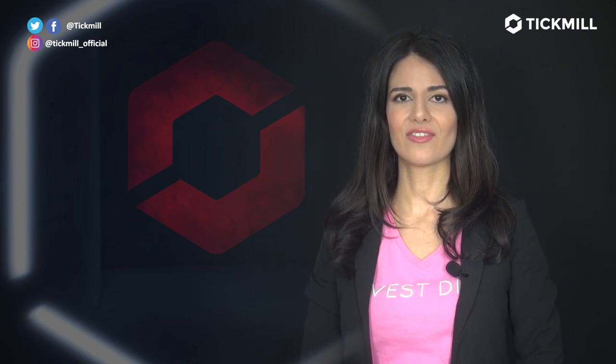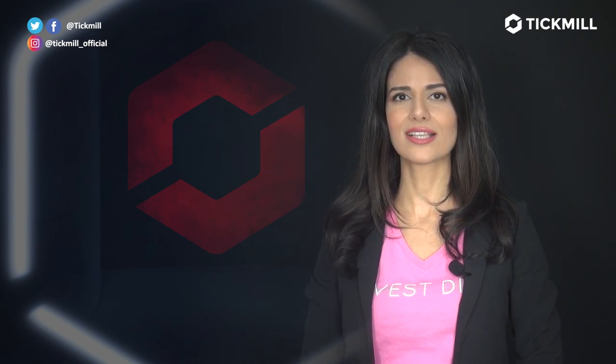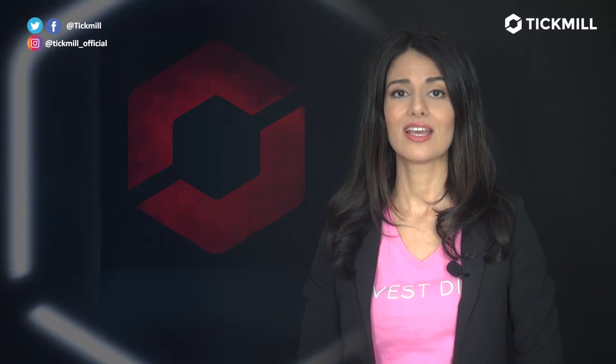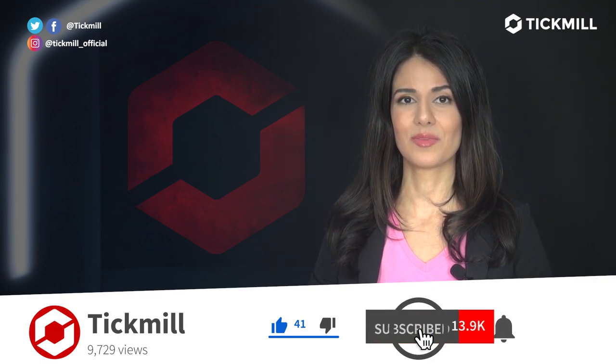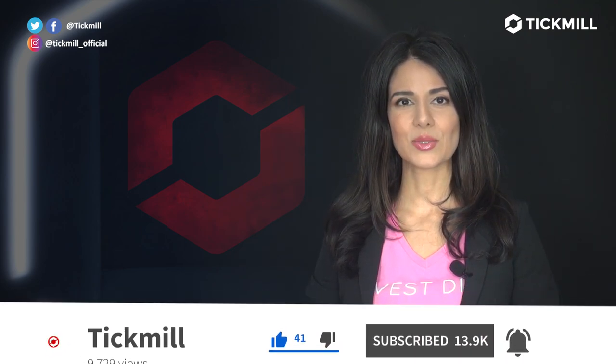Of course, trading in the financial markets involves a risk of loss, and you should only trade the money that you can afford to lose. If you liked this video, give it a thumbs up and subscribe to the Tick Mill YouTube channel. I will get back to you with more updates tomorrow.